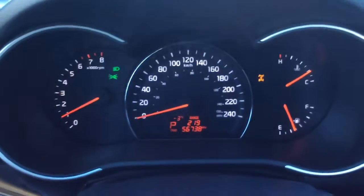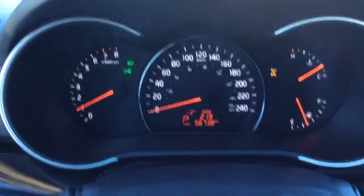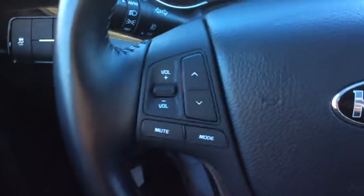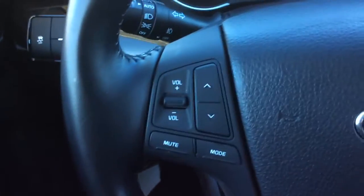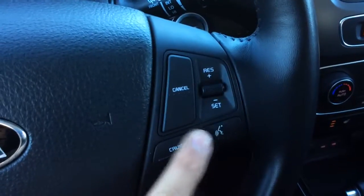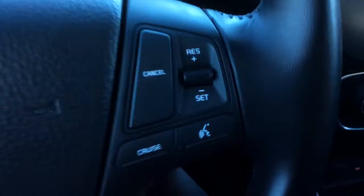The dash shows 56,738 kilometers — lots of life left in this vehicle, mostly highway kilometers as well. Steering wheel audio controls right here, and our cruise control over here. It does have auto dimming headlamps as well as push to start right here.